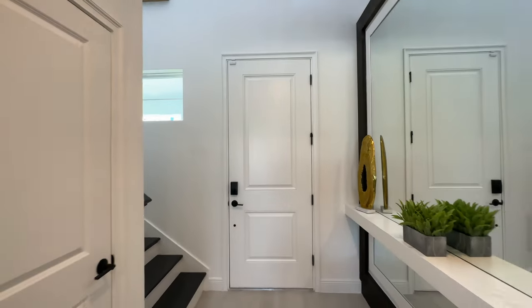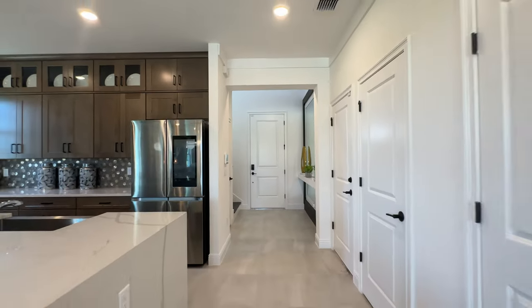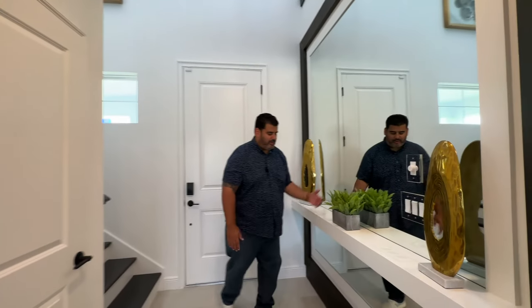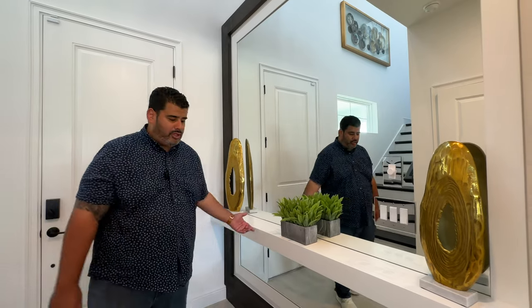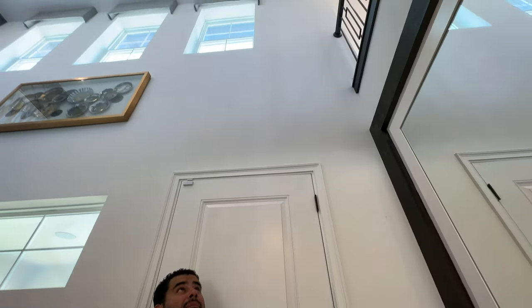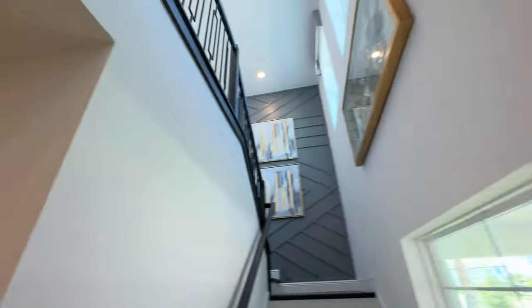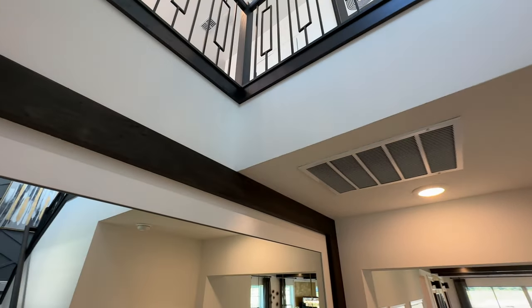As we come into this model — and as I always say, this is an ultra-modern upgraded model home — you can see a built-in with a mirror and a nice wall texture when you come in. The ceiling height here is 20 feet. Look at all that railing overlooking the foyer area of this home.